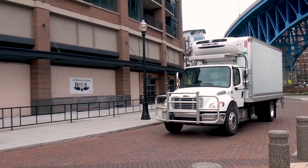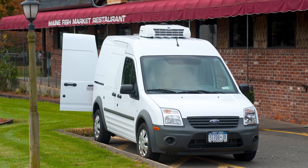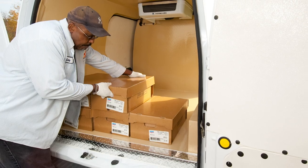No, not a trailer. Something smaller. Perfect! How cool is that? Exactly 40 degrees cool, if you're transporting dairy or fresh fish.